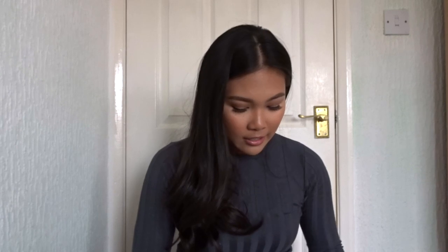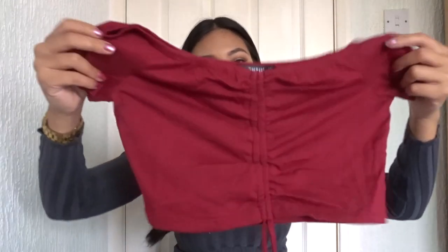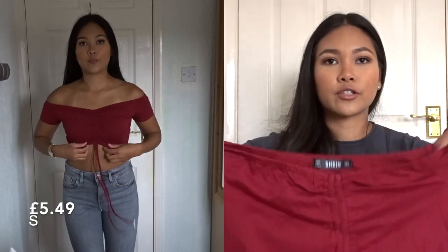This is another crop top — I'm literally just picking these up randomly. I've just got this burgundy crop top and I think it's so cute. You can wear it off the shoulder or you can kind of put it on normally.